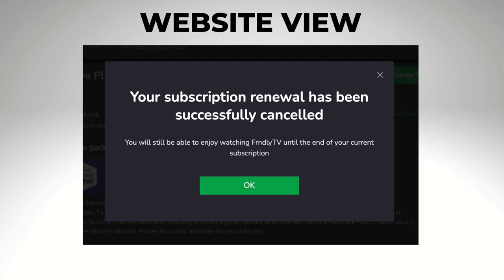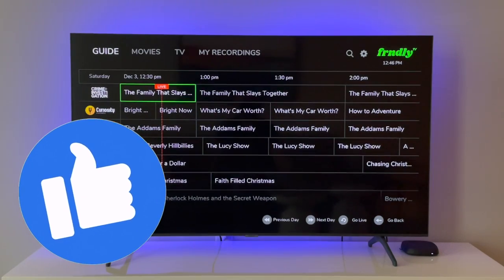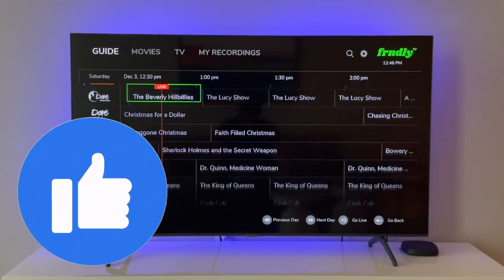After your cancellation is confirmed, you won't get a bill anymore, but you will be able to stream until the end of your billing cycle. Give this video a like if you found it helpful, and thanks for watching.